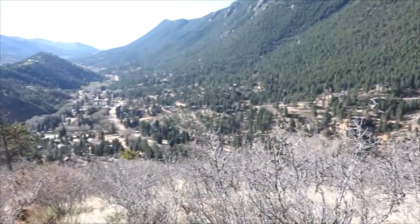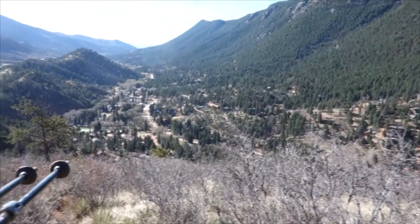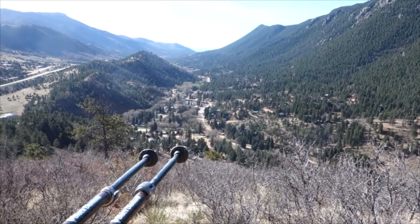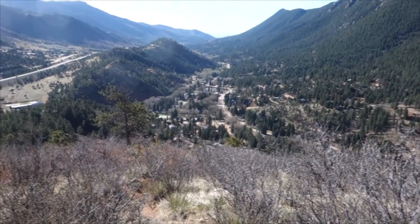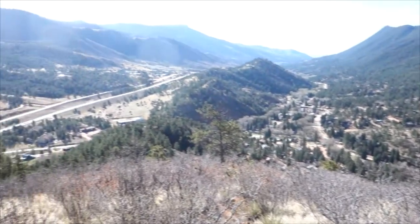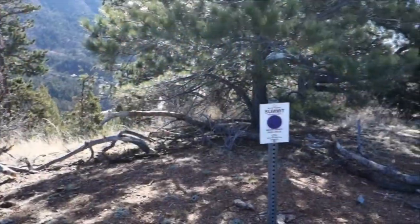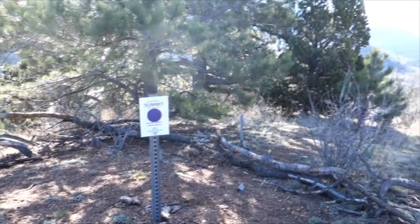Looking down from Mount Dewey — right about there is the Jeep in Green Mountain Falls, and Highway 24 to the left. There's a sign at the summit of Mount Dewey open space.